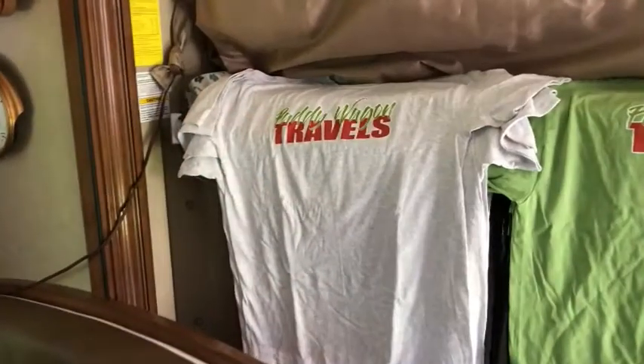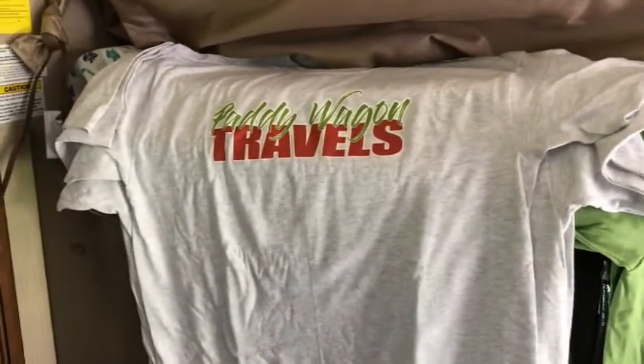Hey YouTubers and RV fans, great announcement for the Paddy Wagon! I want to let you know that my Paddy Wagon Travels t-shirts have come in. Take a look — these are my Paddy Wagon t-shirts and I've got them in light gray, green, Texas orange, and navy blue. We've got a number of sizes and colors.